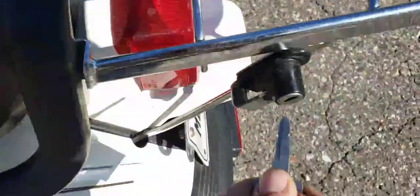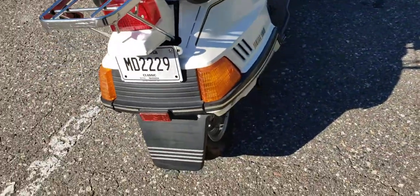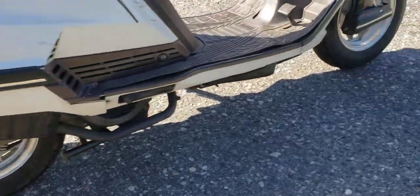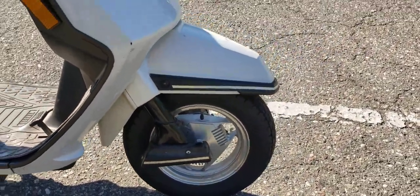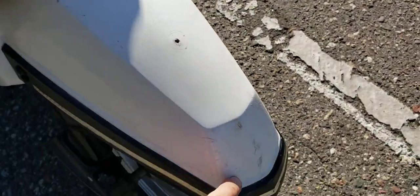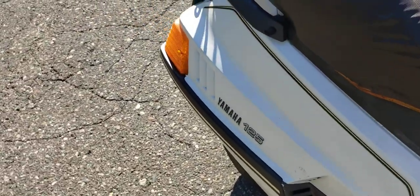Nice little rack in the back with a motorcycle helmet holder — that's a really cool option. The rims are really cool on these too, kind of state-of-the-art for 1985. It's got some scuffs on it; I'm sure it's been laid down once or twice in its time — it is a 1985 after all.